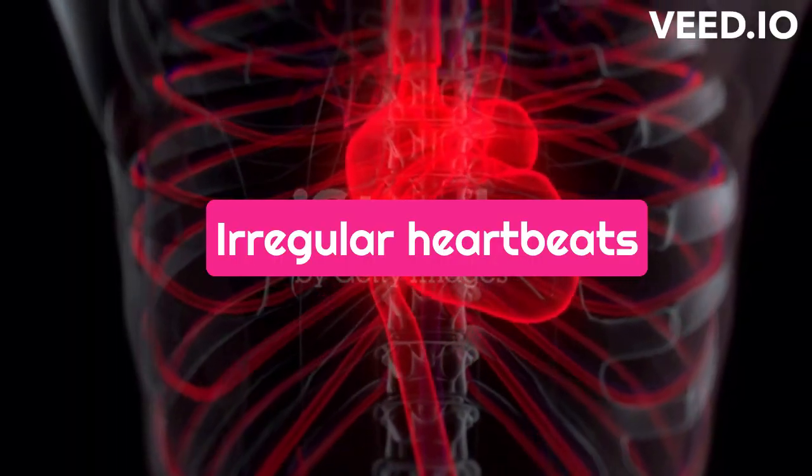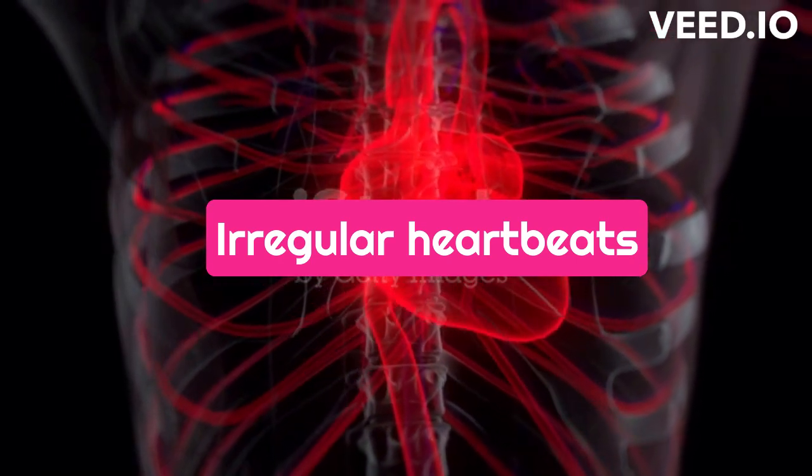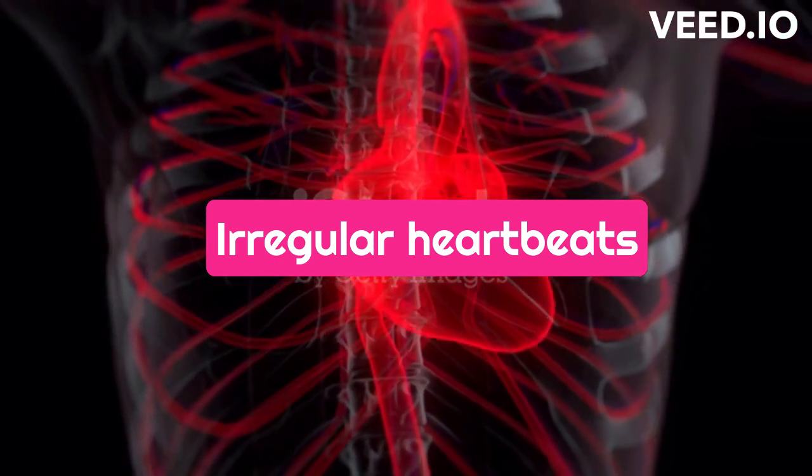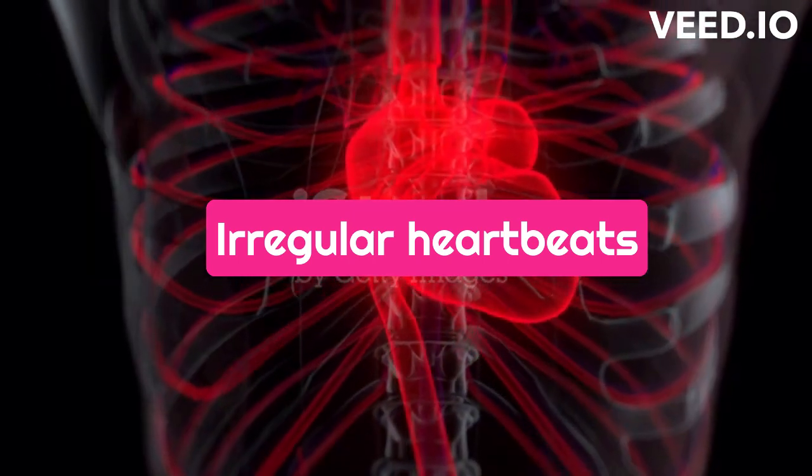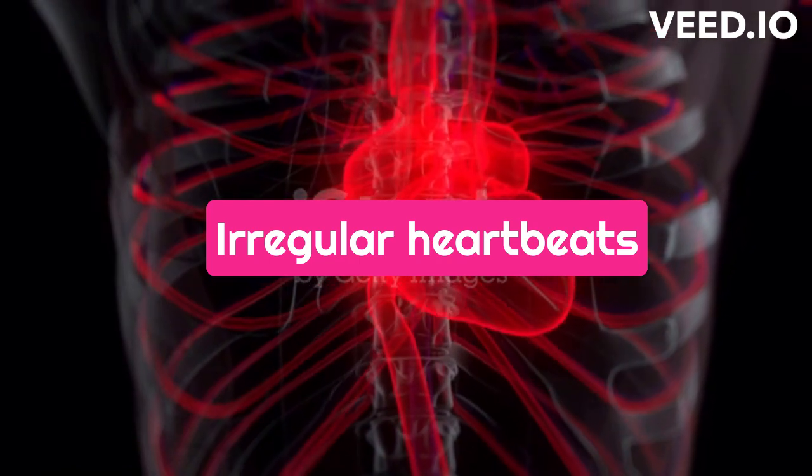Irregular heartbeats: Anemia can cause the heart to work harder to pump blood to the rest of the body, which can lead to irregular heartbeats or heart palpitations. You may feel like your heart is racing or skipping beats.